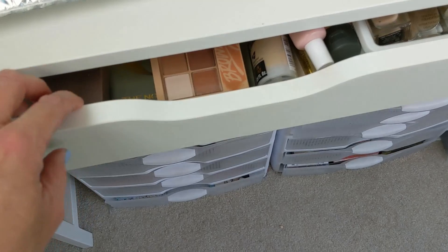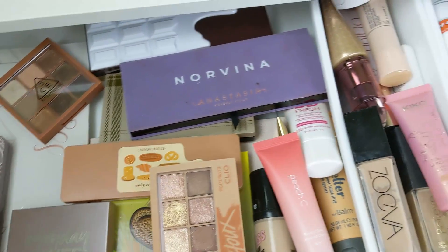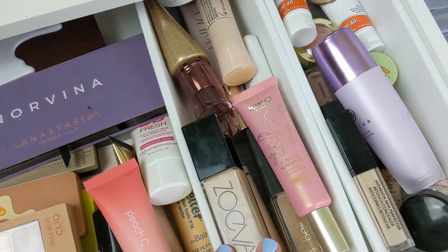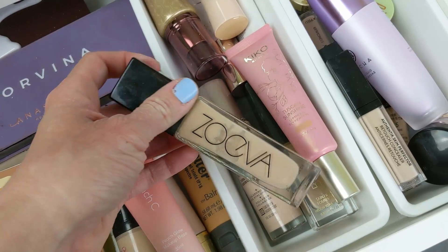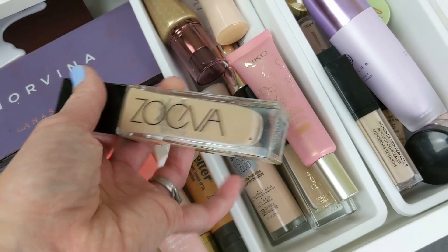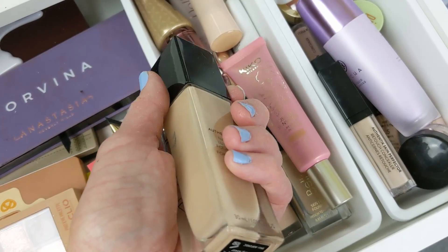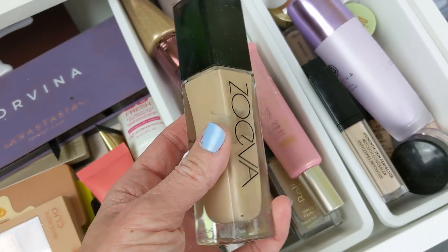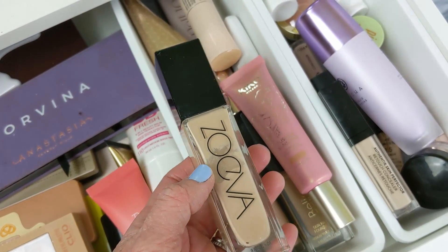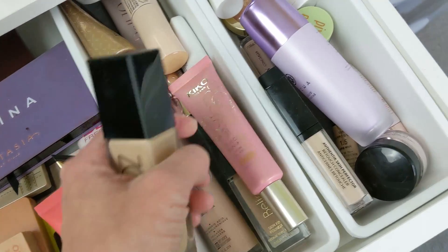Alright, and then next up I'm going to go into my everyday makeup drawer. These are just the things that I've been using most often lately. These are the foundations that I've been reaching for the most. The Zoeva one is right on top because this is probably my favorite foundation in my whole collection right now. This is the Authentic Skin and it truly looks like skin. It's an amazing formula. I would say medium coverage and a beautiful satin finish, so it's not too glowy, it's not too matte. It just sits perfectly on my dry skin. I really love this.